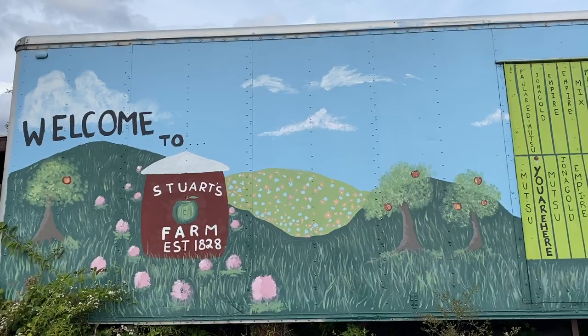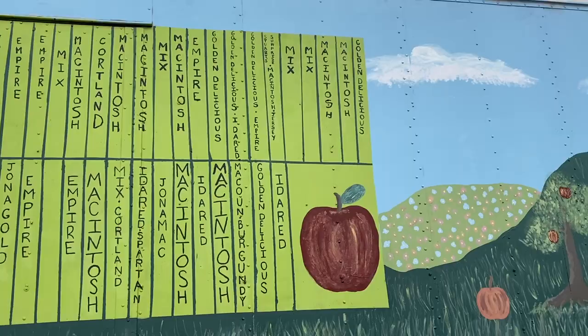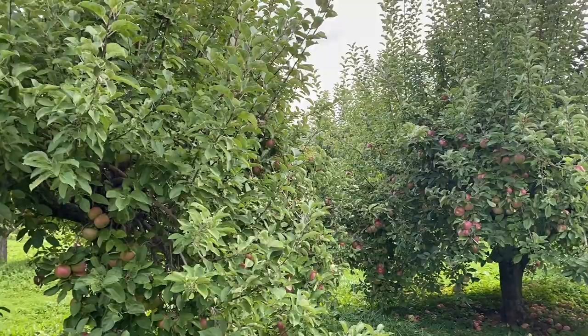Now let's walk around the apple fields. They have so many apple trees and so many different types of apples — they have Empire, McIntosh, Cortland, Gold Delicious, Red Delicious. You name it, you will find it here.